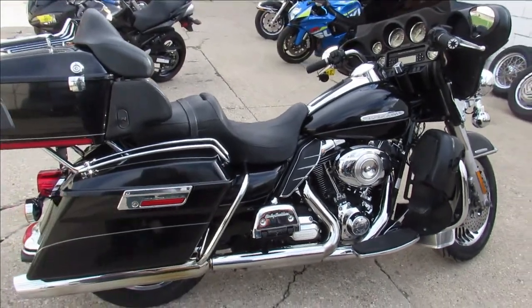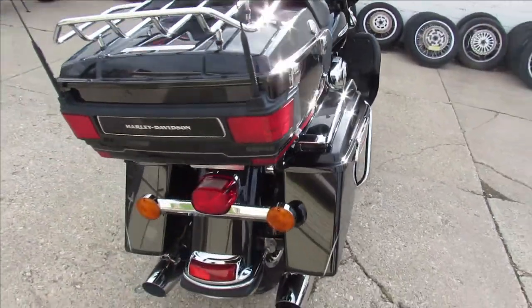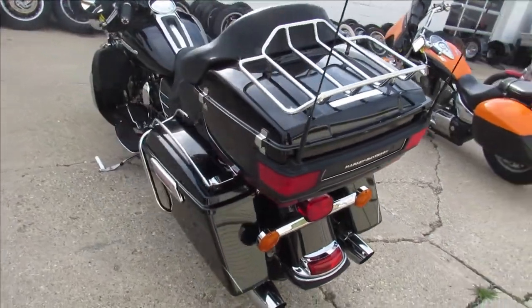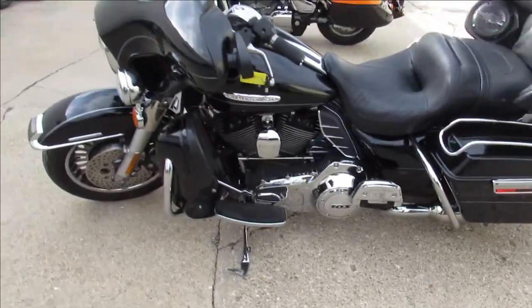We have got a gorgeous 2012 Ultra Classic Limited here, comes in the vivid black paint. Everything's in great shape, chrome shines like new. It's got the 103 cubic inch motor which runs strong.